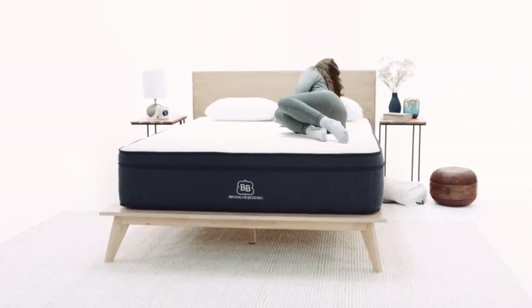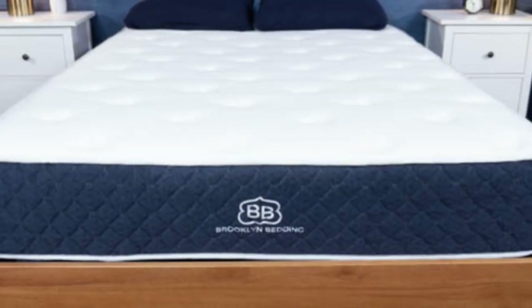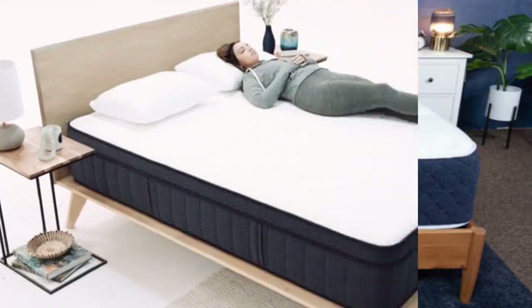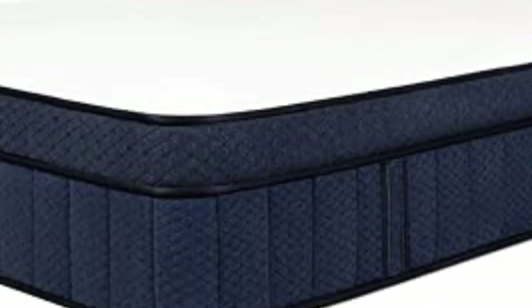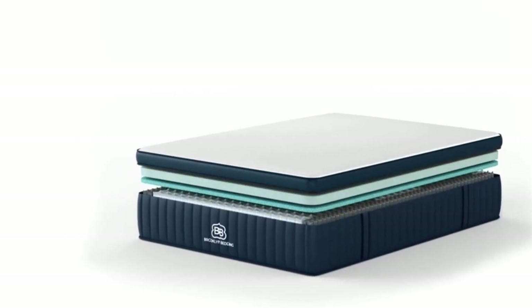The Signature Hybrid is available in three firmness levels: medium-soft (4), medium-firm (6), and firm (8). All three were tested and each one has unique strengths. The medium-soft model was most popular with side sleepers weighing up to 230 pounds and back sleepers under 130 pounds. This design provides the deepest body contouring to alleviate aches and pains along the spine.